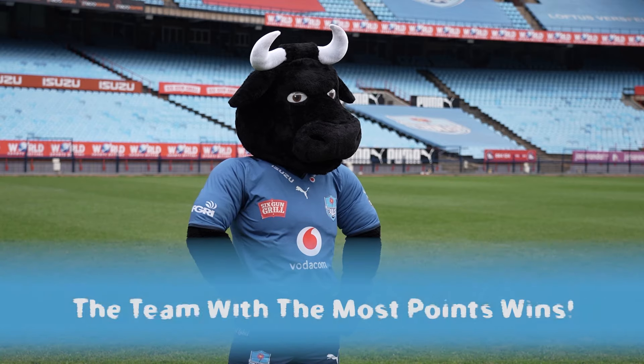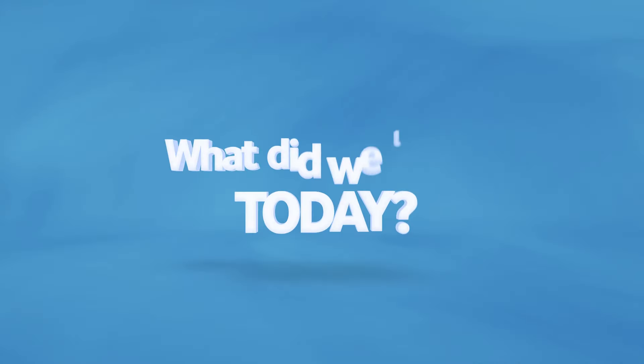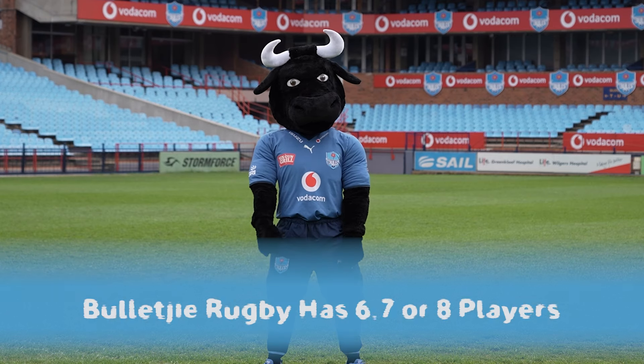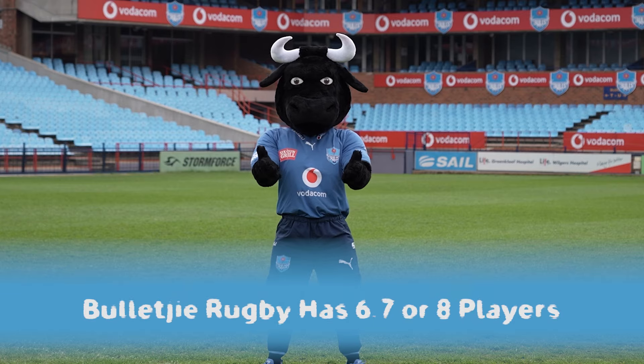If your team scores the most points by the end of the game, you win. The Bulls rugby team consists of 15 players, but in Baliki rugby you might only have six, seven or eight players in your team.